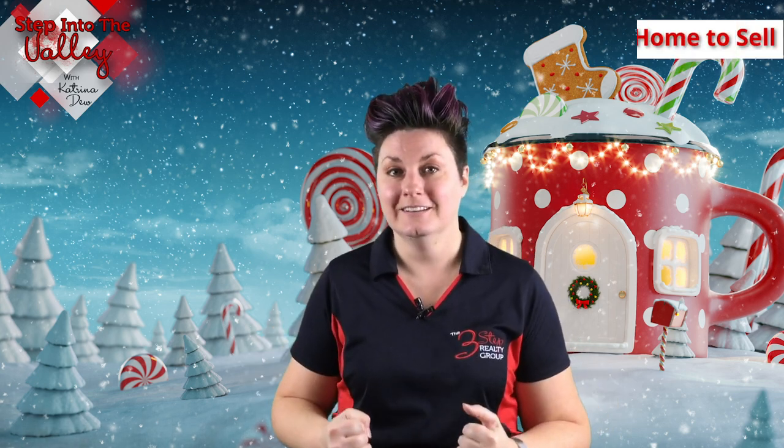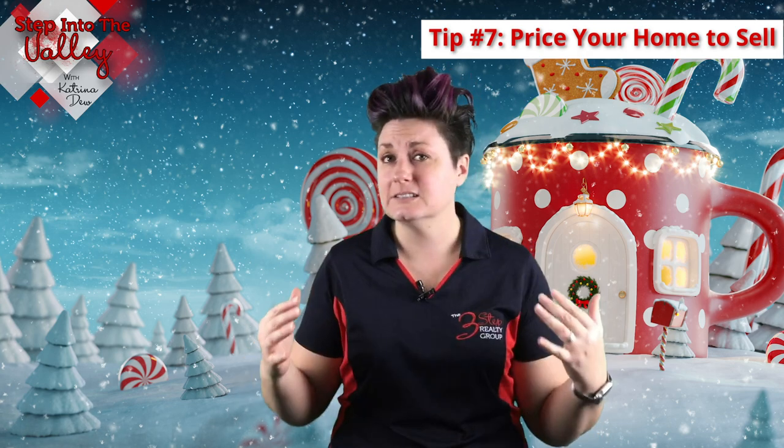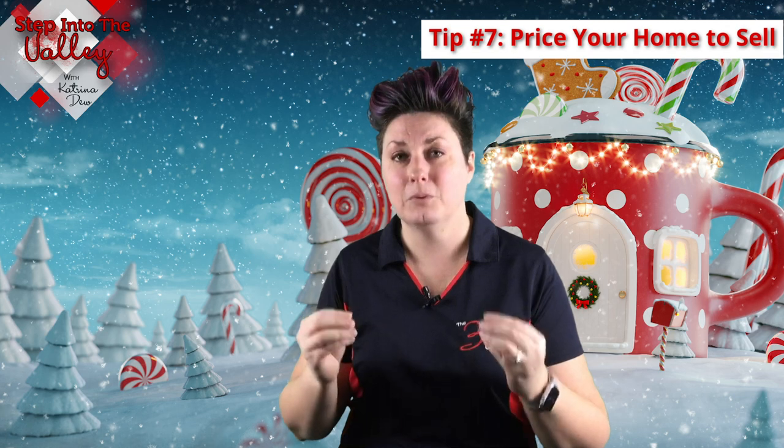Tip number seven is to make sure that you price your home to sell, regardless of the market you're in. You could be in a seller's market or a buyer's market. It is important to price your home to sell because when you do that, you draw in even more attention, even more possible buyers, which could mean even more offers to work with on your home, getting you top dollar.